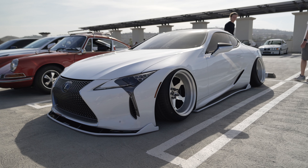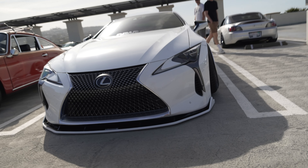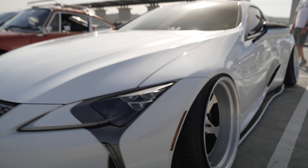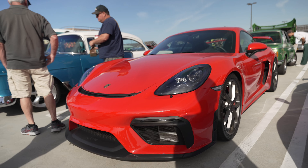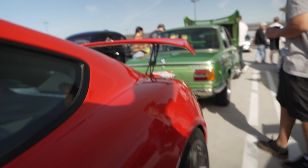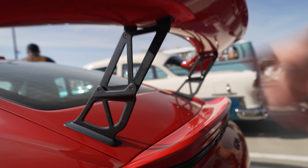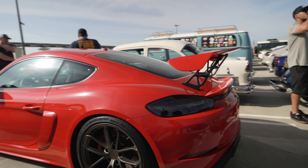Somebody give this thing a push and just squish it to the ground. You gotta be really careful not to curb these wheels. GT4 in red and black — very nice color combination. The owner added a riser wing mount to the wing. Normally the wing is attached lower, but he added this little piece to make it taller — it's much, much taller now.